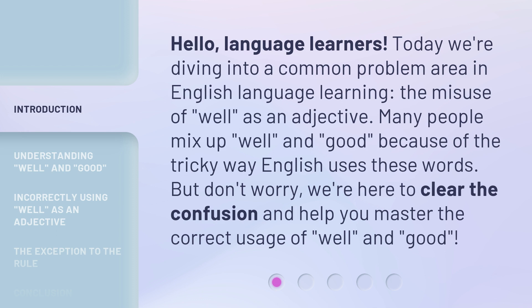Many people mix up 'well' and 'good' because of the tricky way English uses these words. But don't worry — we're here to clear the confusion and help you master the correct usage of 'well' and 'good'.